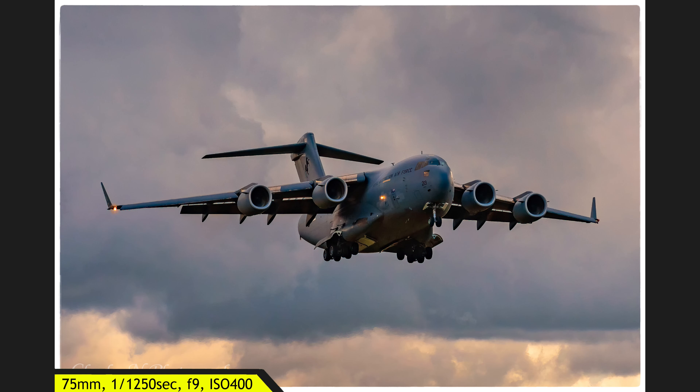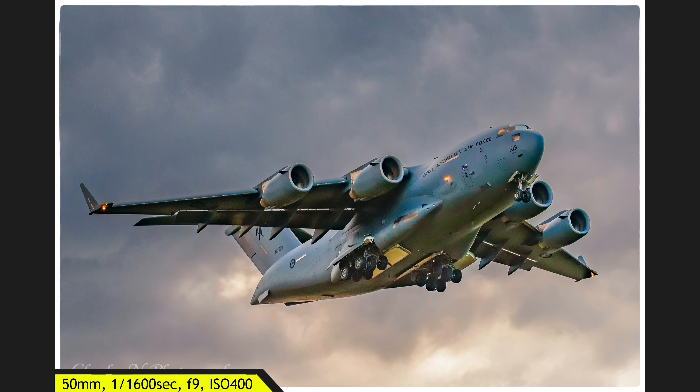Seeing the C-17 come in — it is just a monstrous plane. My shutter speed was quite high: 1/1250th of a second at f/9. It was getting late in the day and there was a storm brewing, but seeing this plane rumbling down the runway was just amazing. This is the last shot I got of it — look how big this plane is. I'm shooting at 50mm on a crop sensor.